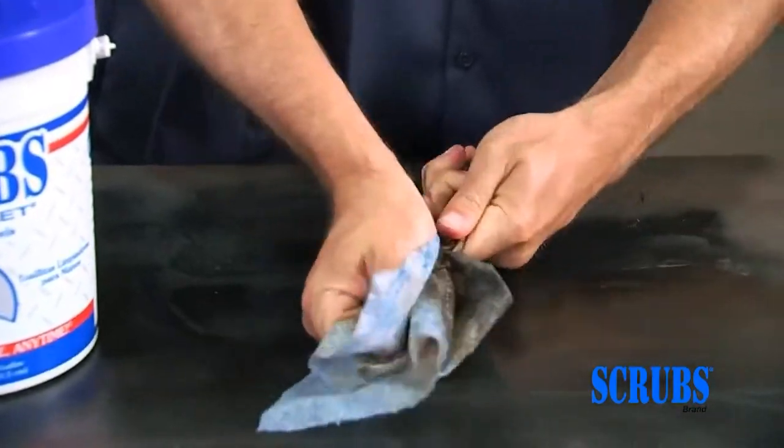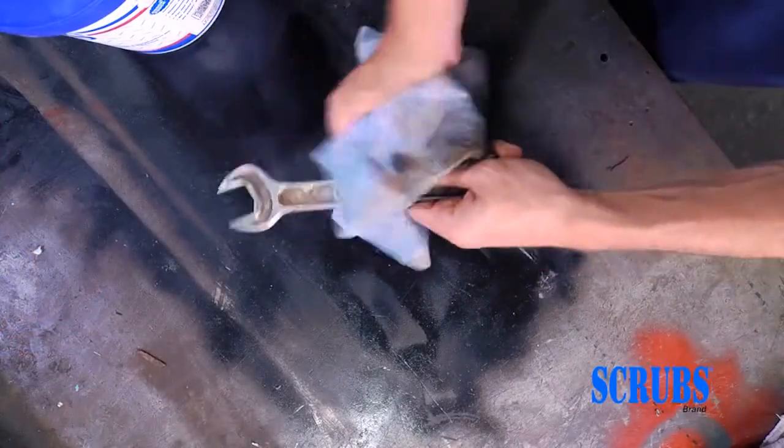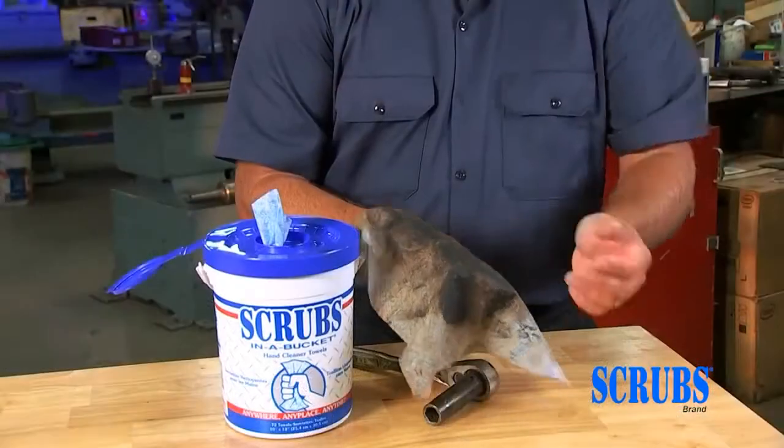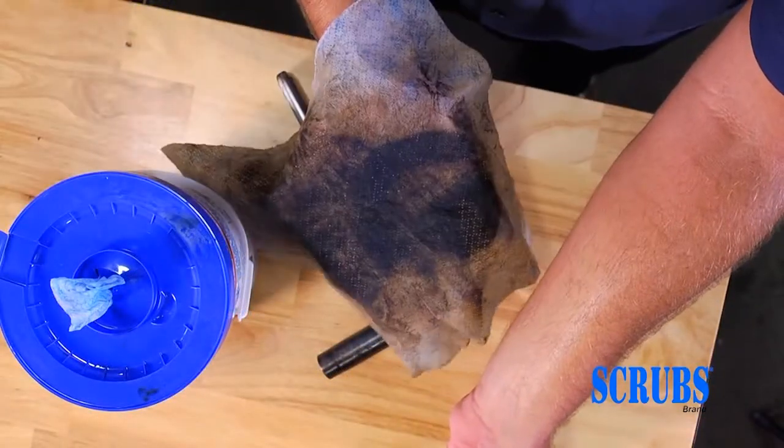And thanks to an upgraded formula, Scrubs in a Bucket also cleans tools and work surfaces better than ever. See how the Rough Touch blue towel locks in grime to prevent it from transferring back onto your hands and surfaces. It's disposable, avoids cross contamination, never needs laundering, and has an NSF E4 rating.